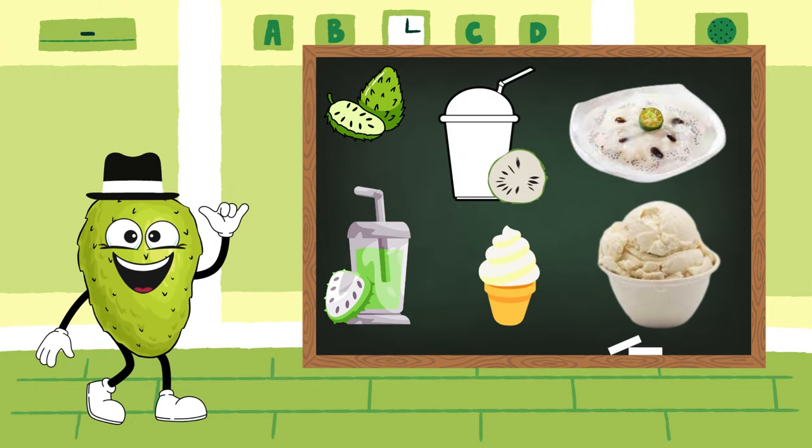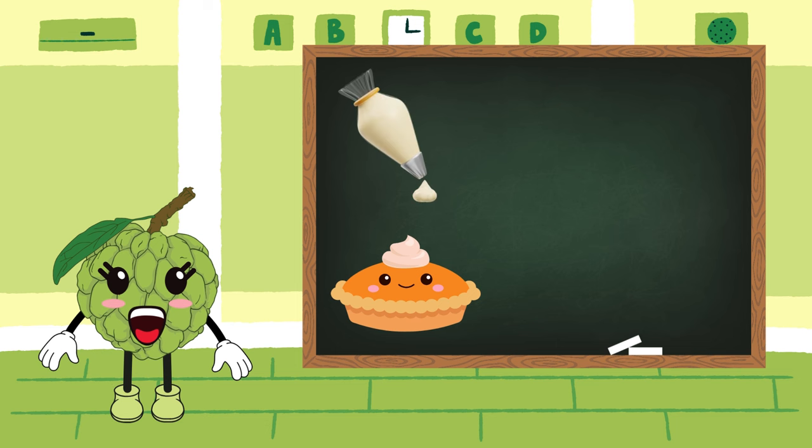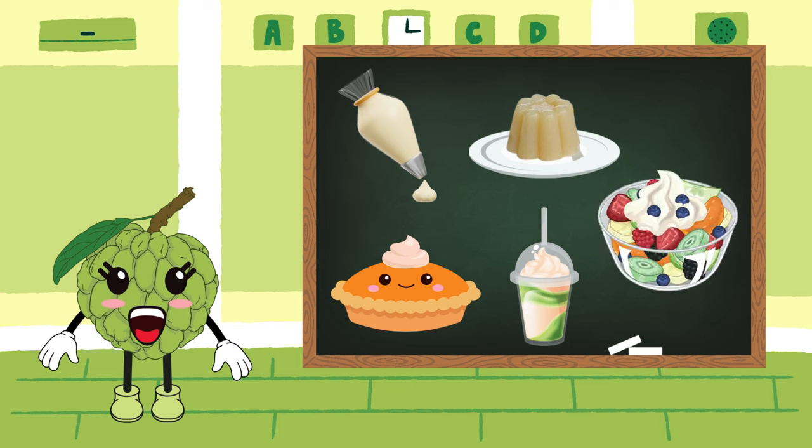Absolutely. My tangy pulp is perfect for juices, smoothies, and desserts like ice creams and sorbets. Some people even use me in savory dishes to add a unique flavor twist. And as for me, my sweet pulp is adored in desserts. People often scoop out my soft flesh and use it in pies, custards, and puddings. I'm also a star in milkshakes and fruit salads.